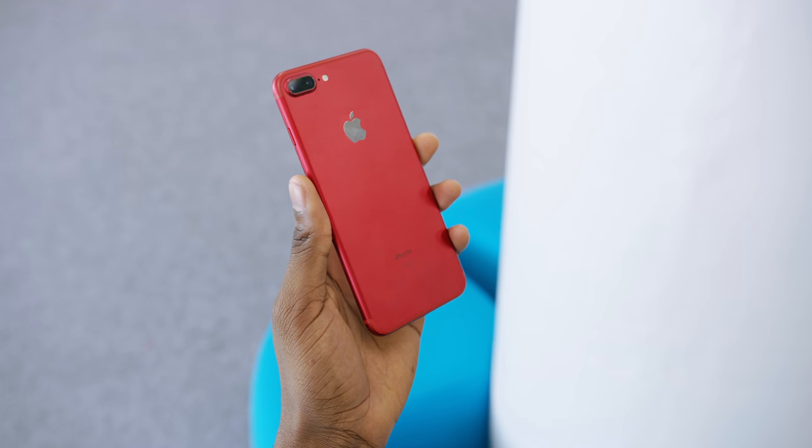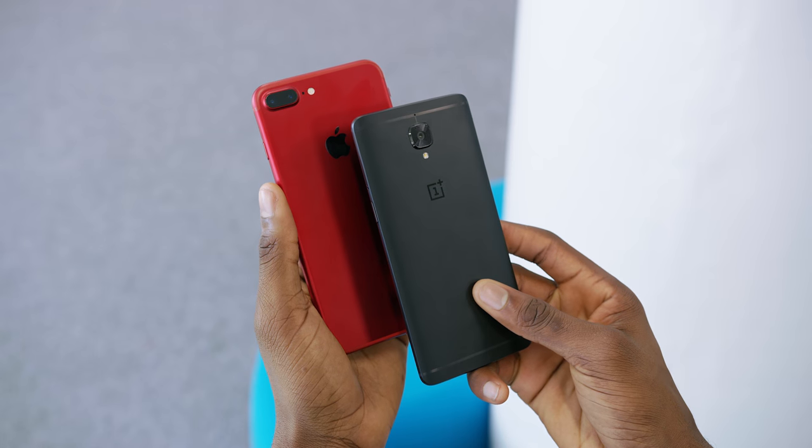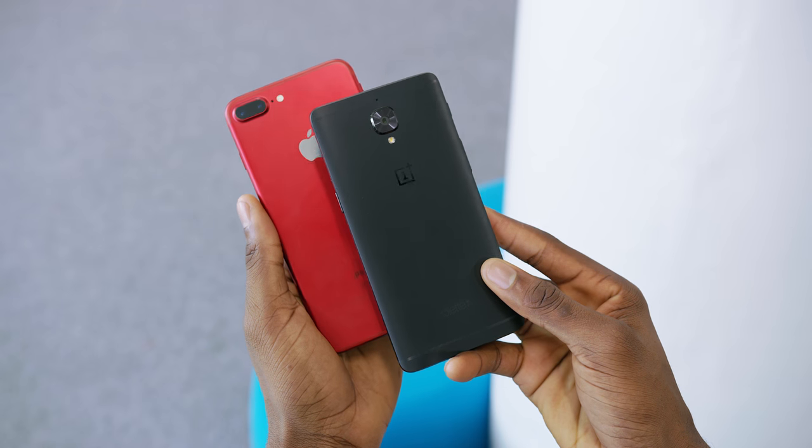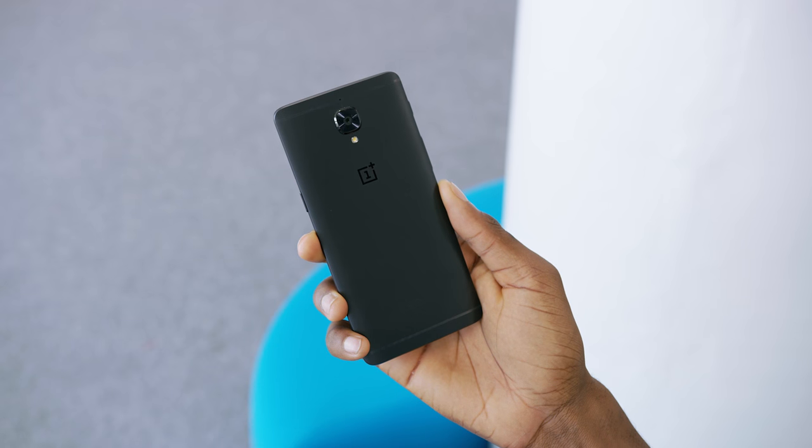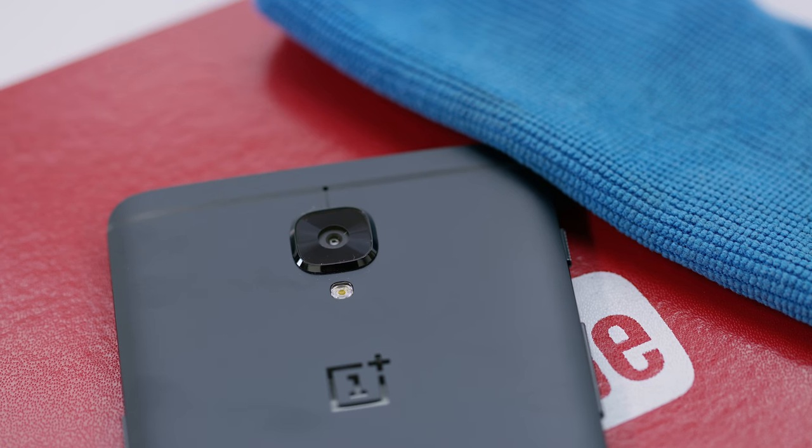But I think OnePlus hears the matte black hype train loud and clear, because now they're doing a full-on production run of what they're calling the midnight black OnePlus 3T. It's this all matte black phone — essentially what Apple did with the iPhone 7, a refresh of the exact same product with a new coat of paint.